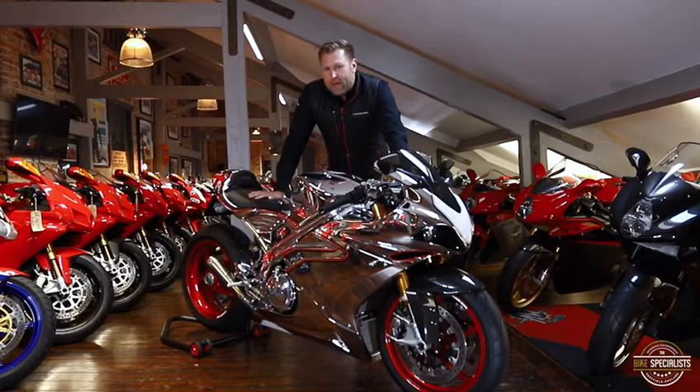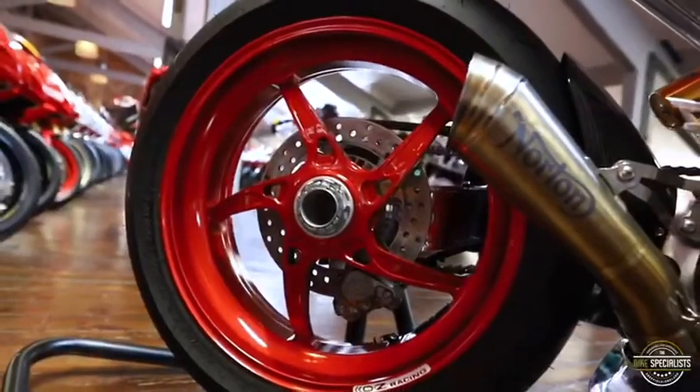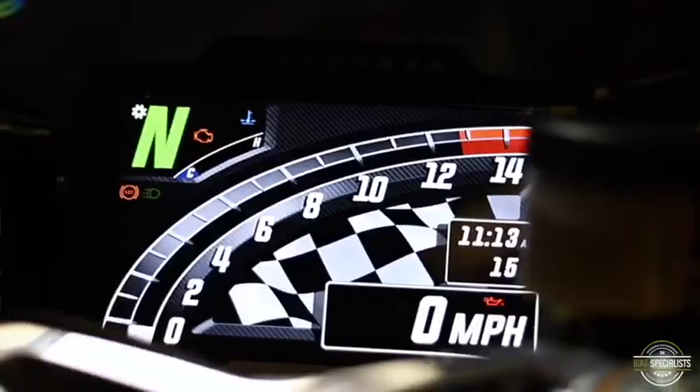With Norton they've used the best components: Brembo brakes, Öhlins suspension, OZ wheels, and then they've put a modern touch on it as well with the TFT screen and the keyless go.